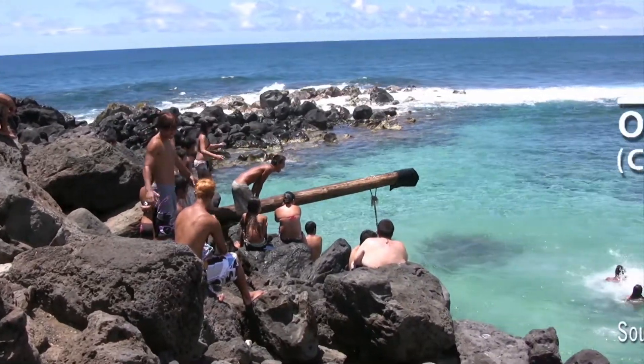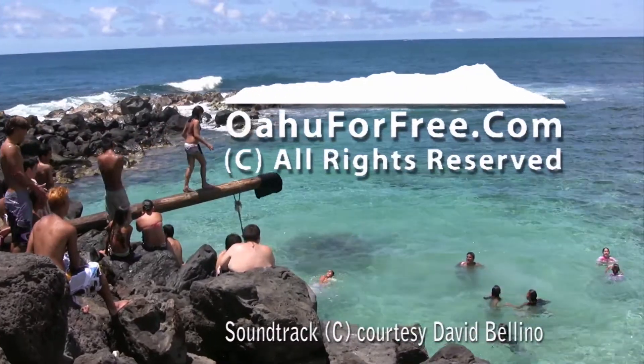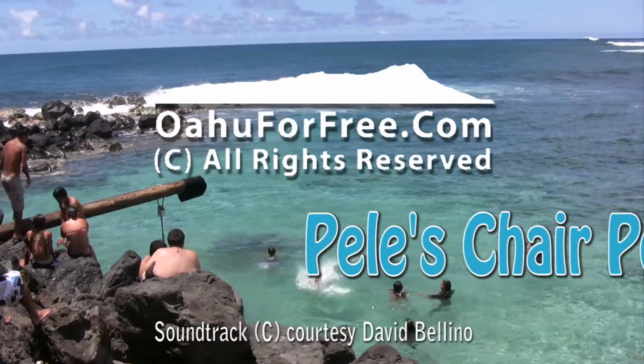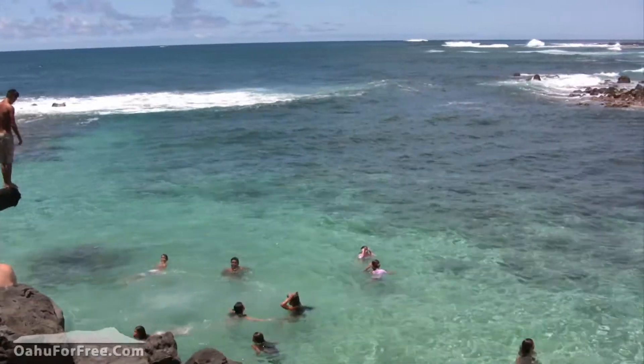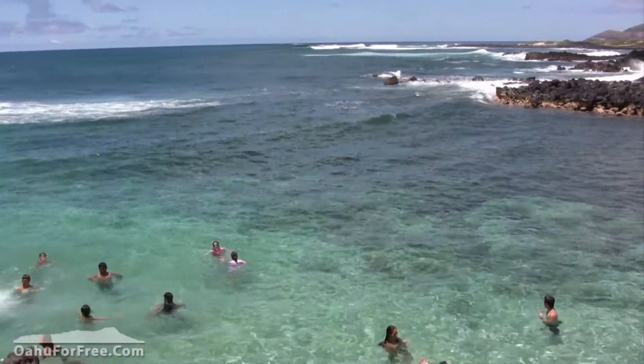Aloha and welcome to Oahu4Free.com. I'm your host Peter Kay and today we're swimming in an ocean pool by Pele's Chair on the island of Oahu near Makapu'u Beach. The swimming hole at the end of the Pele's Chair trail is just the ticket after the short but probably hot hike.